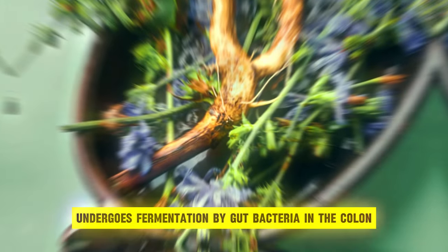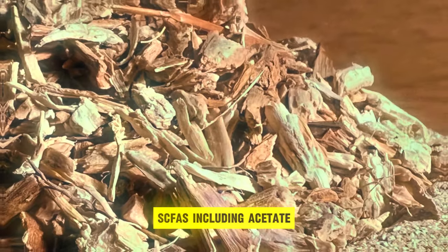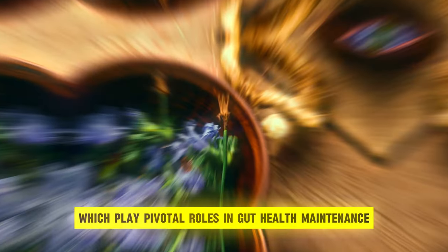Inulin undergoes fermentation by gut bacteria in the colon. This fermentation process yields short-chain fatty acids, or SCFAs, including acetate, propionate, and butyrate, which play pivotal roles in gut health maintenance.